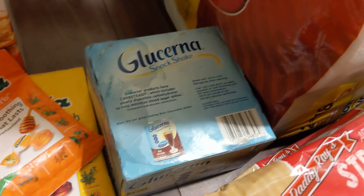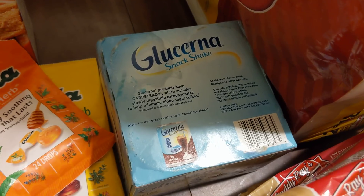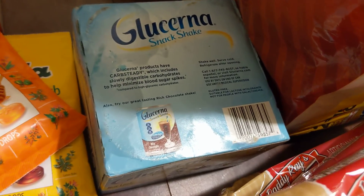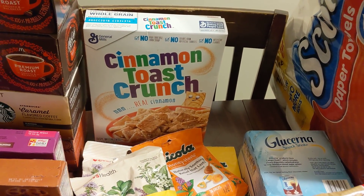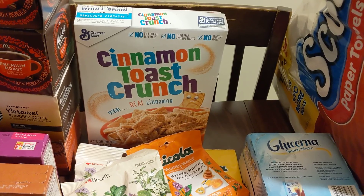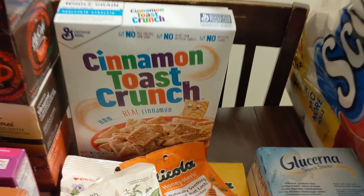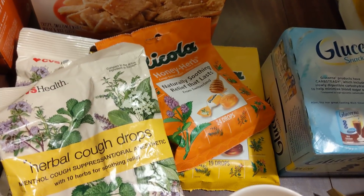Some Glucerna snack shakes, vanilla flavor — when I see these I think of elderly people. I'll have to look into those. And then Cinnamon Toast Crunch — I know that's horrible for you, but it's so good; that's one of my favorite cereals. I very rarely eat cereal but I might keep that. I also have four packs of cough drops — they are herbal, sugar-free, good stuff there.